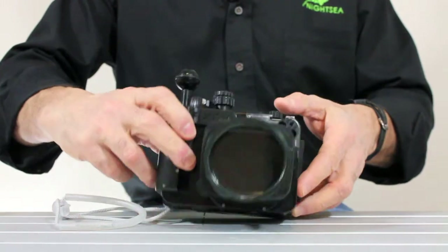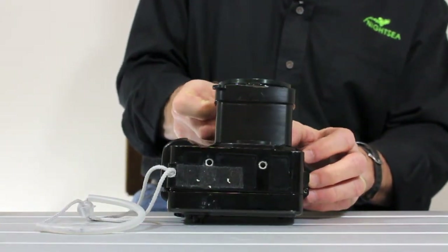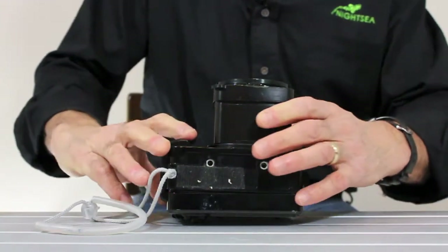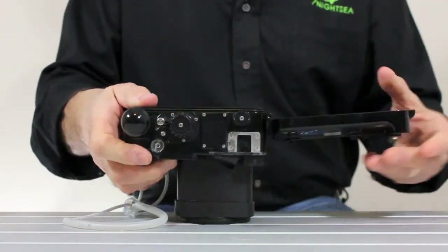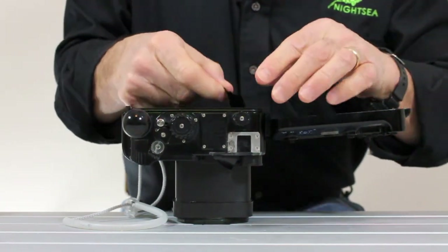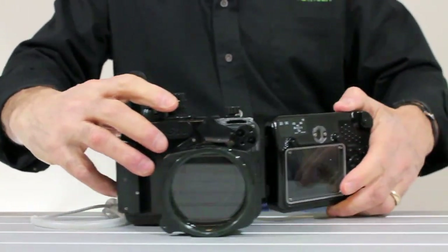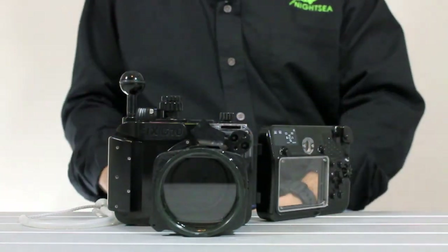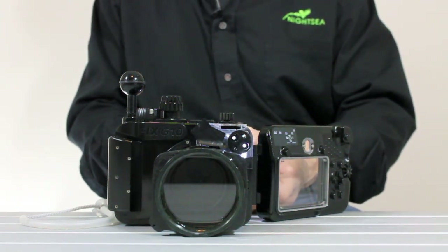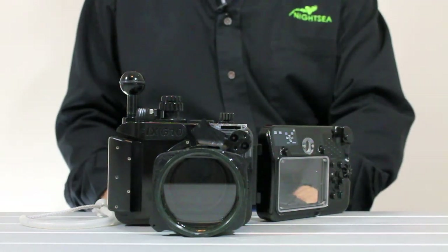I suggested that he just take some electrical tape and start covering up areas that it looked like light would be getting out. You can put the tape on the outside of the housing, or on the inside if it's more convenient, and periodically fire his flash to see if anything's coming out. Now we can see that's a lot better — it's not quite there. I told him just keep going until he couldn't see any light at all coming out, and then try it on a dive.